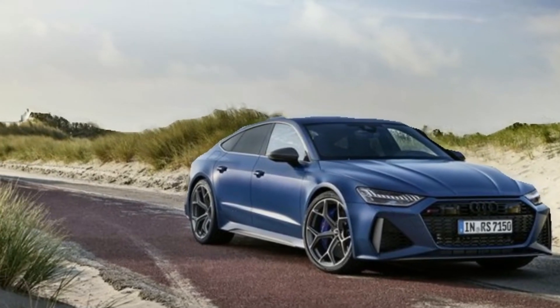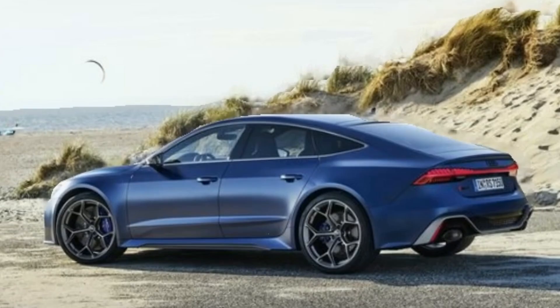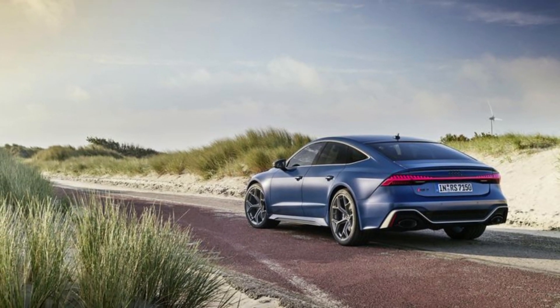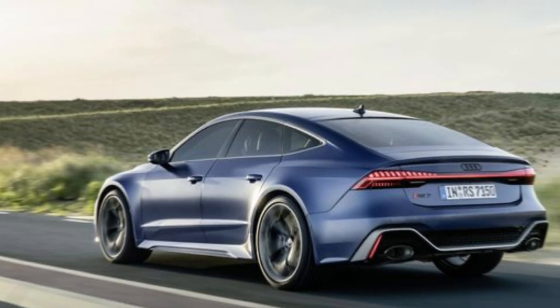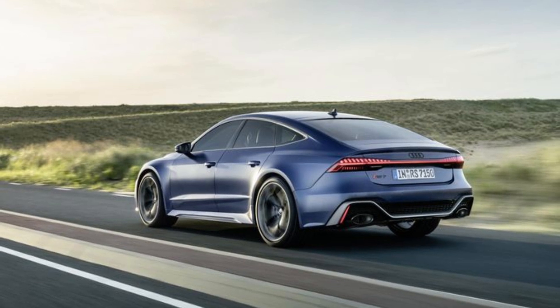Speaking of power, let's pop the hood. We're greeted by a monstrous 4.0-liter twin-turbocharged V8 engine that produces a staggering 630 horsepower and 627 pound-feet of torque. This translates to breathtaking performance with a 0-to-60 mph time of just 3.4 seconds and a top speed of 190 miles per hour.